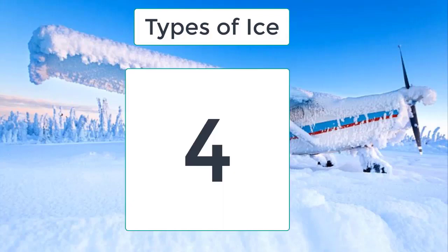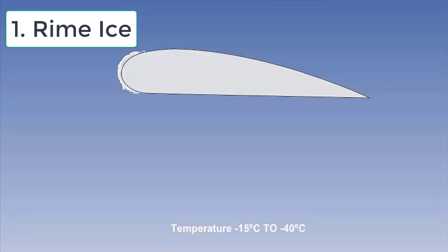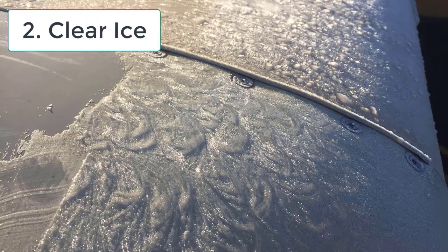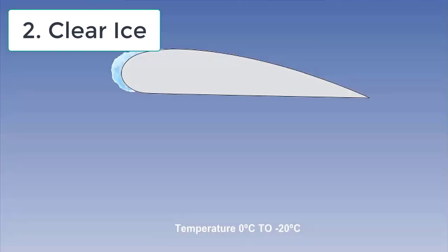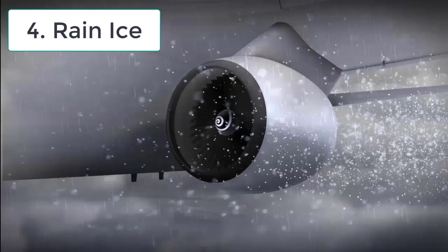برف چار طرح کی ہوتی ہے۔ نمبر ون: Rime Ice — اس برف کی پہچان یہ ہے کہ یہ بالکل سفید رنگ کی ہوتی ہے اور کافی رف ہوتی ہے۔ اس برف کے آر پار نہیں دیکھا جا سکتا کیونکہ اس میں موجود ایئر باہر نہیں نکل پاتی، جس سے یہ آئس کافی اوپیک ہو جاتی ہے — یہ آئس ایک دم سے فریز ہوتی ہے۔ دوسری ہے Clear Ice — جیسا کہ نام سے ہی پتہ چلتا ہے، یہ آئس ٹرانسپیرنٹ اور موٹلی سموتھ ہوتی ہے۔ یہ برف تھوڑی دیر سے فریز ہوتی ہے جس سے اس میں موجود ایئر کو باہر نکلنے کا وقت مل جاتا ہے، جو برف کو ٹرانسپیرنٹ بناتا ہے۔ یہ آئس کافی سولڈ ہوتی ہے اس لیے بہت زیادہ ڈینجرس ہوتی ہے۔